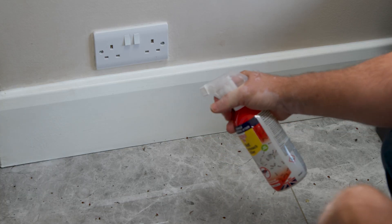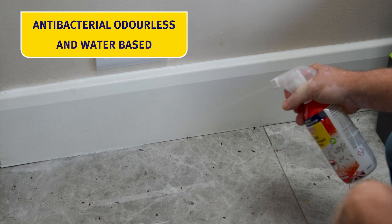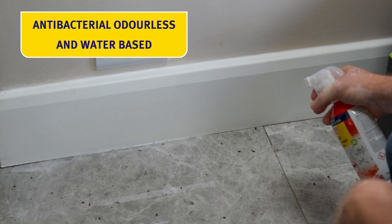Ant and cockroach killer is water-based and odourless and includes an antibacterial, so treated surfaces are free from germs too.